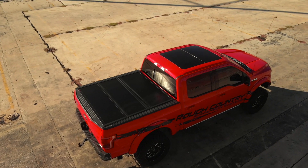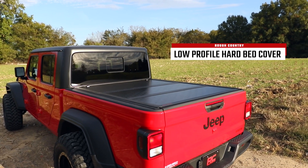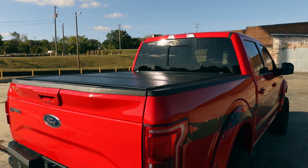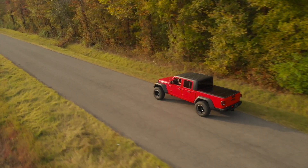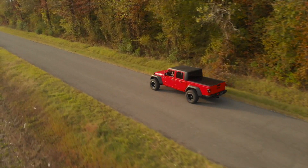Protect your bed from weather and would-be thieves with Rough Country sleek, low-profile, hard tri-fold tonneau covers. These durable, aircraft-grade aluminum bed covers feature a flush, low-profile design that gives your truck a clean, sleek look while protecting the contents of your bed.